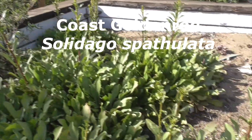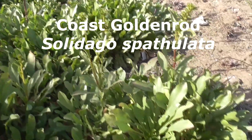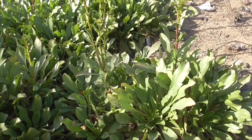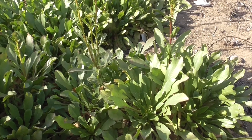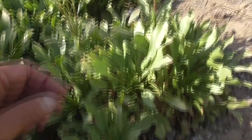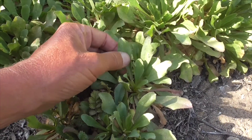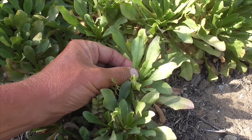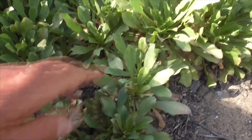So this low-lying guy, with the long stems coming up to the top where you get the flowers, is called Coast Goldenrod, Solidago spathulata. It's a little coarse, it's serrated, and the top and the bottom are pretty much the same color.